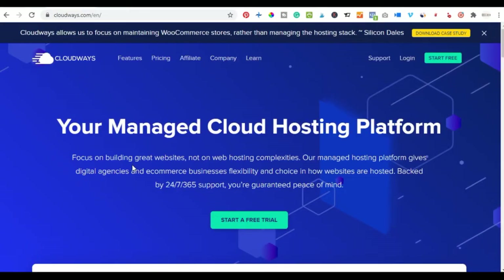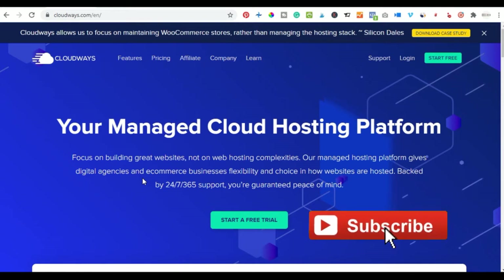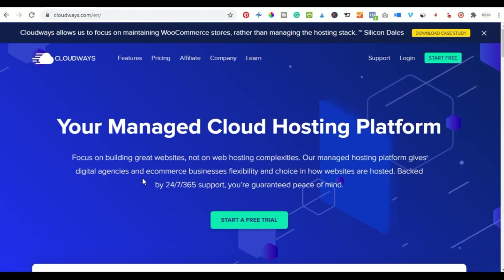The first on my list is Cloudways. I have links to all of these web hosting providers in the video description below where you can sign up for any that you wish. That is the only way you encourage us to keep making free videos. When you sign up with affiliate links, it is not costing you anything — in most cases you even get discounts.